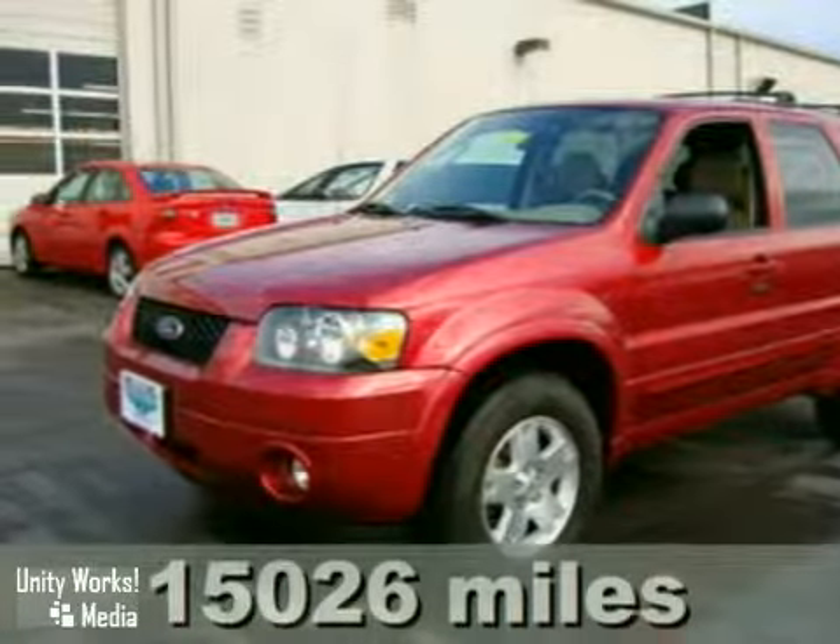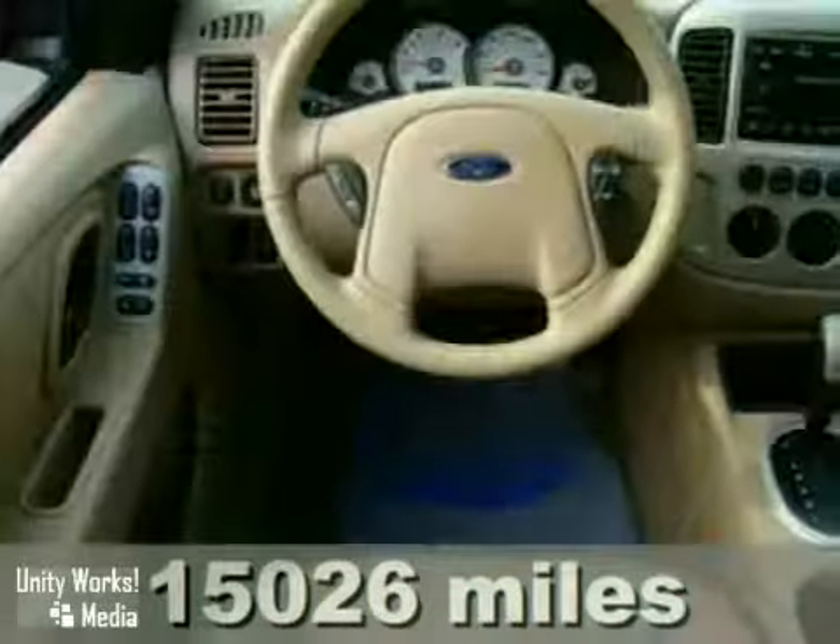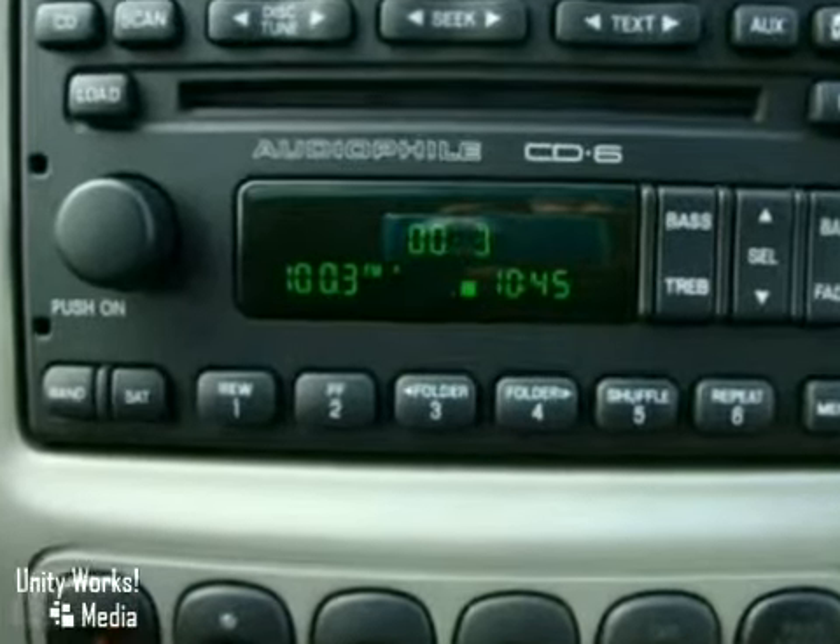Here's a 2007 Ford Escape. This vehicle has heated leather seats, a CD changer, and a power sunroof. Plus, with a backup sensor system and alloy wheels, it won't be here long.